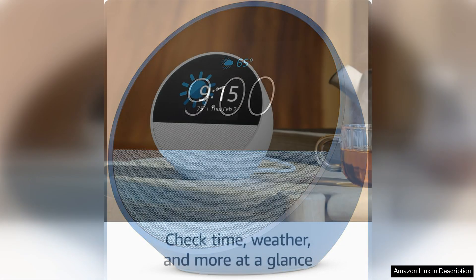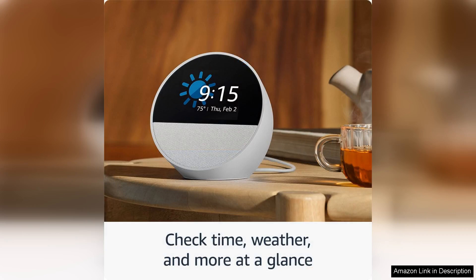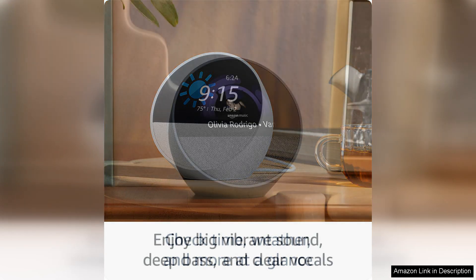The Echo Spot also boasts a vibrant display that is perfect for checking the time, weather, or even video calling friends and family. The touchscreen interface is intuitive and easy to navigate, making it a breeze to customise your alarm settings or control your smart home devices.